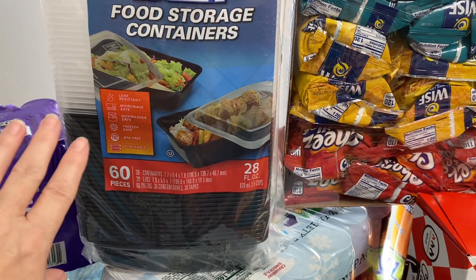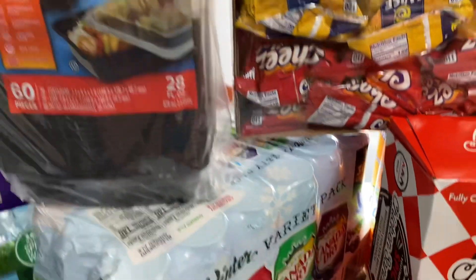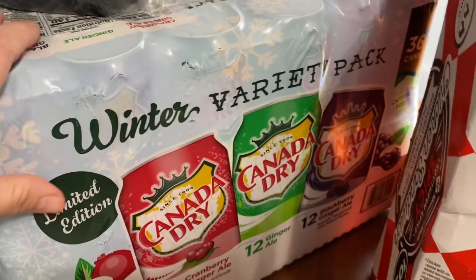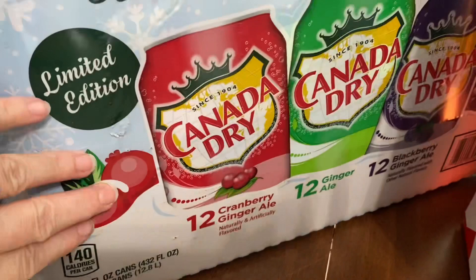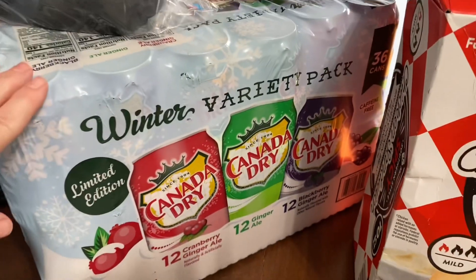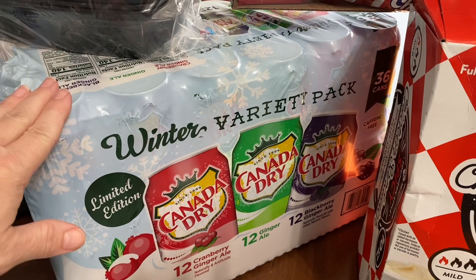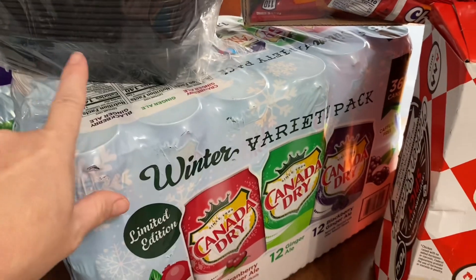We got these storage containers because I thought I would make some quick freezer meals to have for lunches. I was so excited that this was in stock — it's a seasonal item. You get the cranberry ginger ale, the regular ginger ale, and the blackberry ginger ale. It is so good — this is like my favorite soda ever.